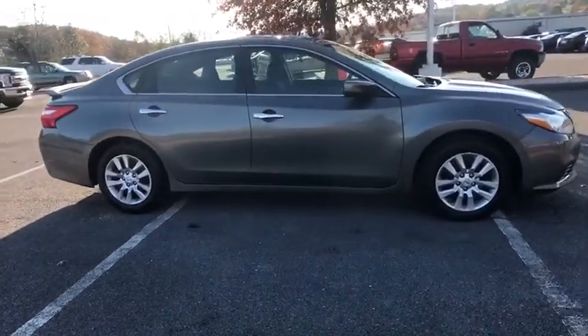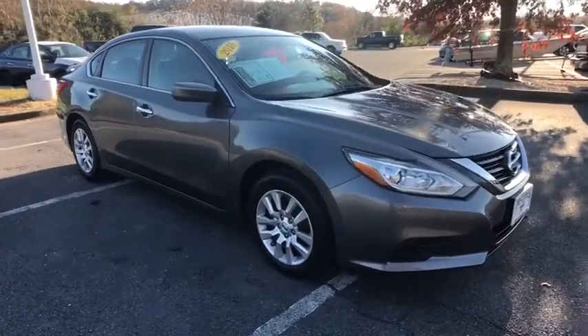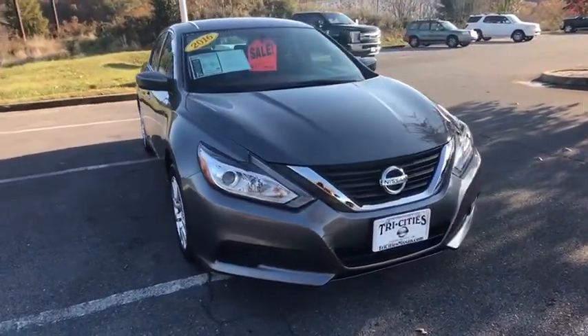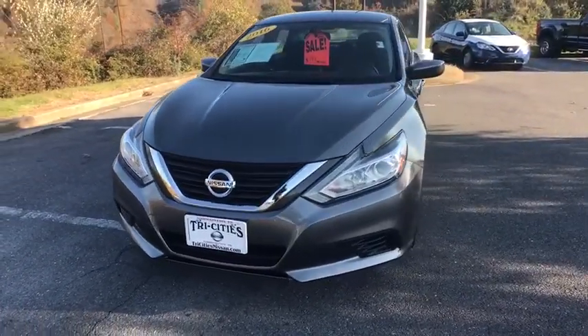This vehicle has less than 60,000 miles. Here are some of this vehicle's great options: traction control, Bluetooth, dual airbags, air conditioning front, power steering, four-wheel disc brakes, center armrest.